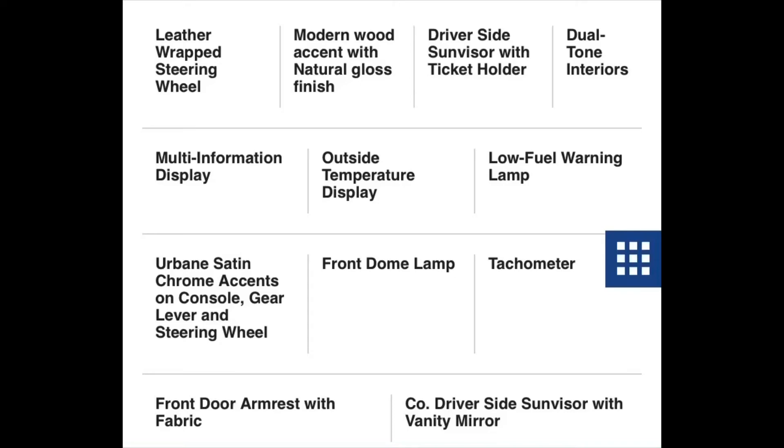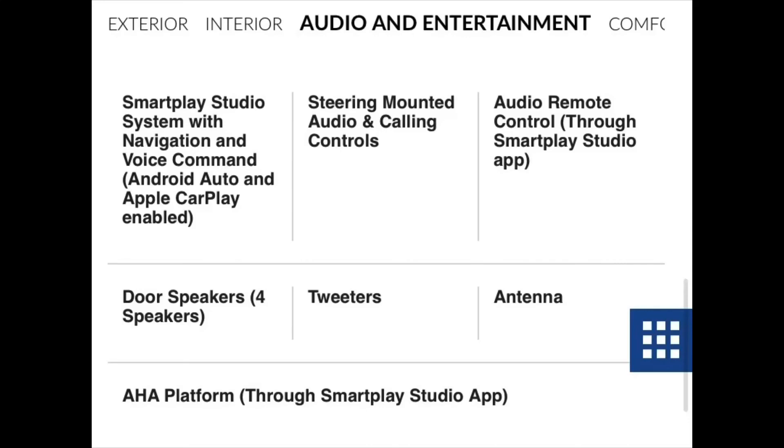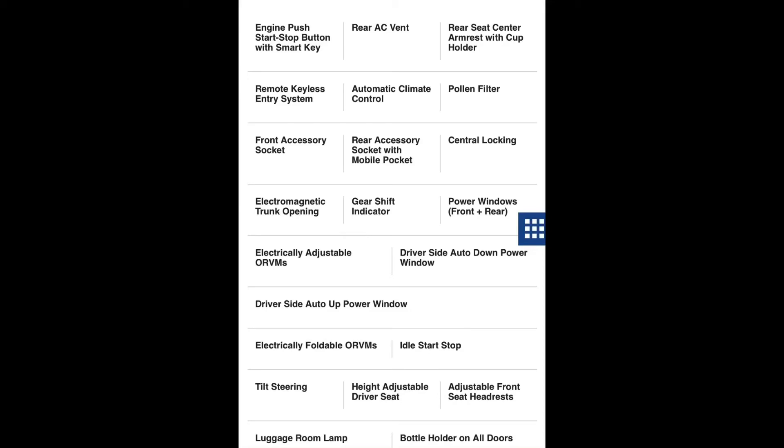The Desire features a leather steering wheel, outside temperature display, front door lamp, tachometer, dual-tone interiors, chrome accents, driver-side sun visor, four speakers, steering-mounted audio controls, a SmartPlay system supporting Android Auto and Apple CarPlay, audio remote control via the SmartPlay Studio app, idle start-stop system, bottle holders on all doors, engine push-start, rear AC vents, pollen filter, remote engine start, keyless entry, gear shift indicator, and electrically adjustable ORVMs.